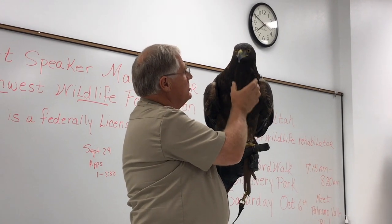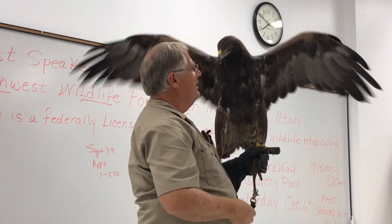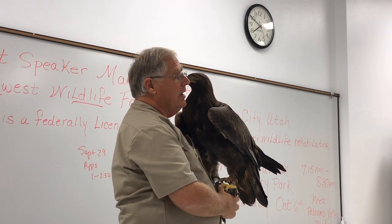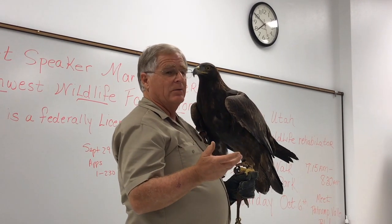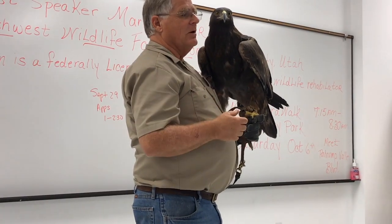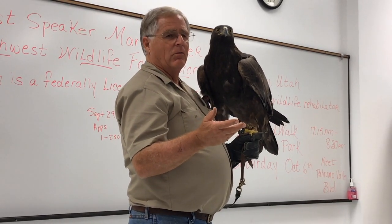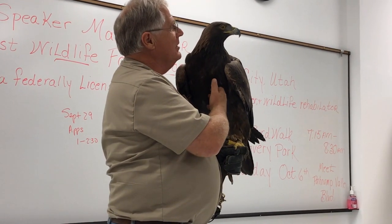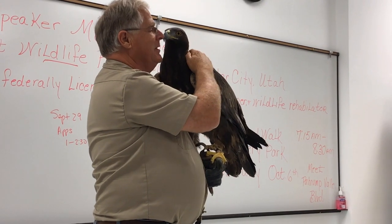These large muscles are the motors that drive that six-foot wingspan, allowing eagles to fly where hawks and falcons cannot — eagles have been spotted at altitudes greater than 30,000 feet. This eagle can comfortably soar in a 40-mile-an-hour wind, which would ground a hawk or a falcon. The eyesight of an eagle is legendary.